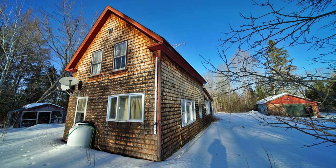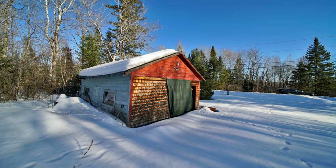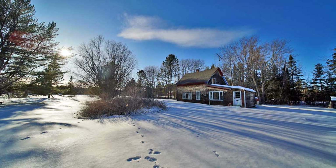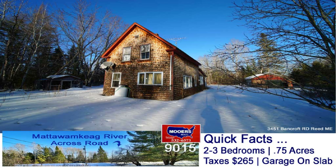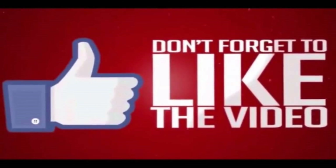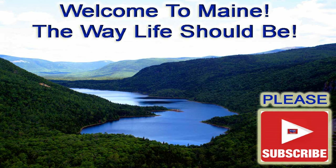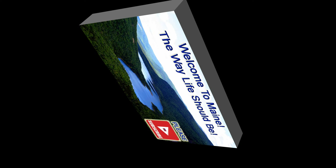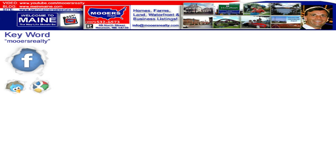I'm Maine realtor Andy Morris. Thank you for watching the Maine Real Estate Channel. Please like this video, subscribe to our channel if you're not already a member, and please look below and make some comments.